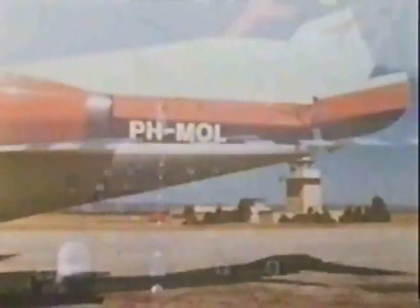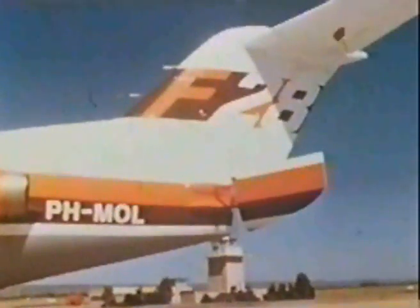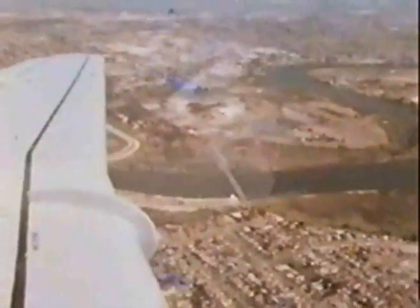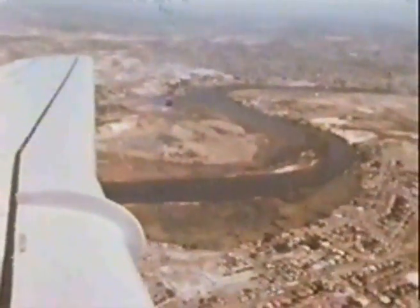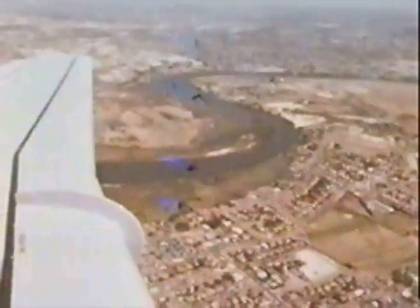In February and March 1969, Fokker demonstrated their F-28 Fellowship, PH-MOL, in Australia, New Zealand, the Fiji Islands, Tonga, Samoa, and Norfolk Island.